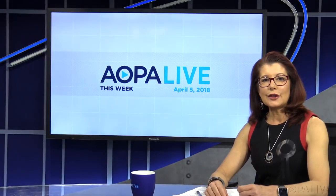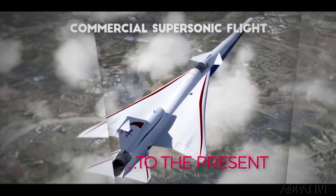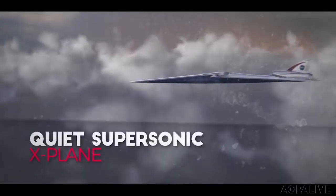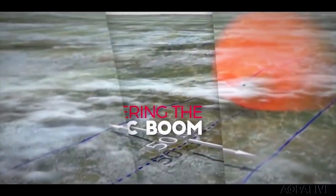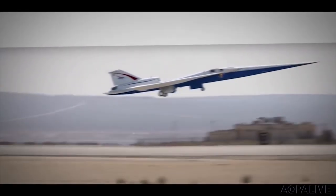NASA could be flying supersonic airplanes over your house before you know it. They just awarded a contract for a new, quieter supersonic aircraft to Lockheed Martin. NASA said the goal is to reduce the sound of a sonic boom to a gentle thump. The plan is that by 2022, NASA will fly the aircraft over U.S. cities to gather feedback from residents about the hopefully quieter airplane. It's all part of the X-Plane project to introduce supersonic passenger air travel over land.